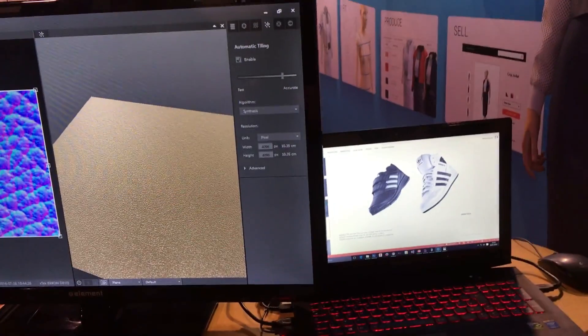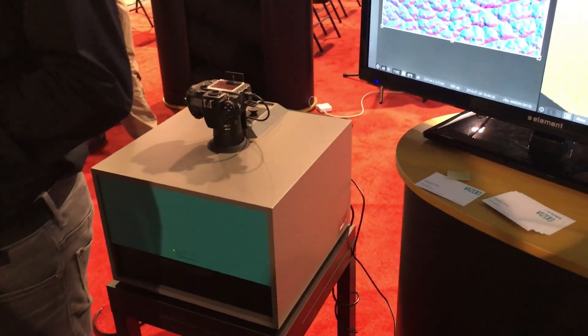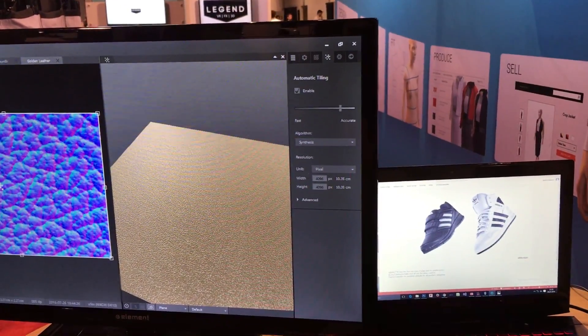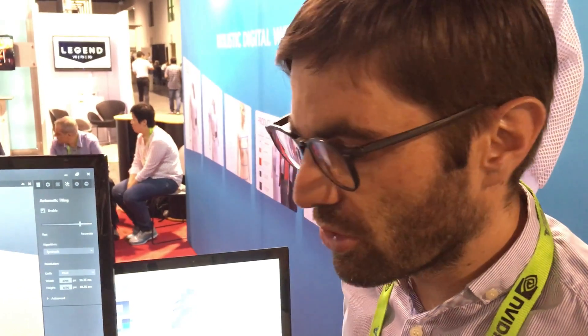Tell me a bit more about your pricing models. We offer the scanner device for rent, starting from three months, which is about 1,500 Euro per month, or you can purchase it. We also have a separate license model for the software — you can license it for 750 Euro per year. The nice thing is you can even use the software without the hardware. If you have pre-scanned textures, images from the web, or a flatbed scanner, you can use those to make seamless textures automatically.